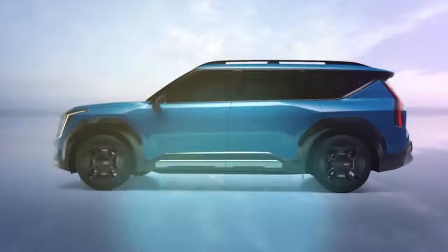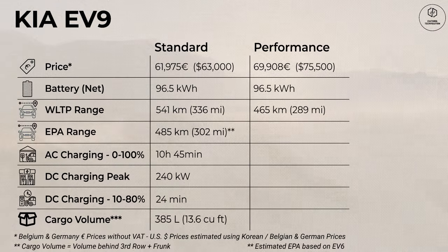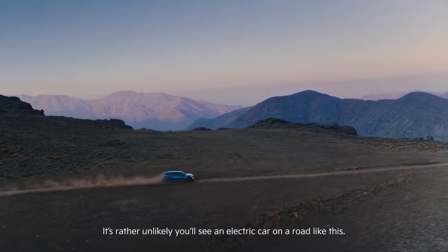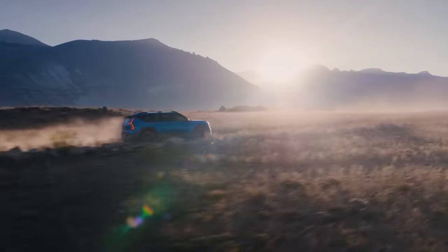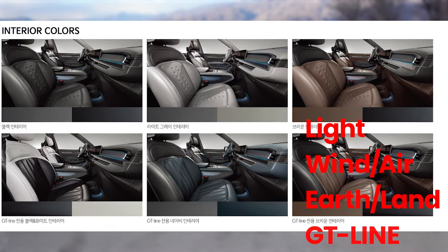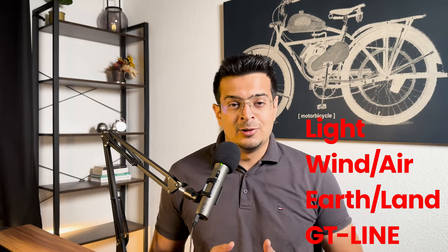In my previous deep dive video of Kia EV9 linked above, I tried to speculate on the US prices. But with the recent unveiling of the Light trim prices of the smaller battery, I've taken another shot to estimate the prices of Light, Wind, Earth, as well as GT Line for both rear-wheel drive and all-wheel drive versions.